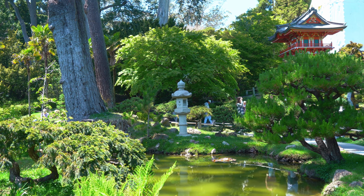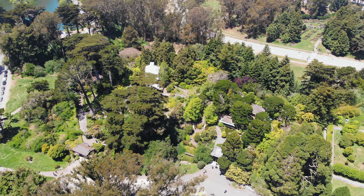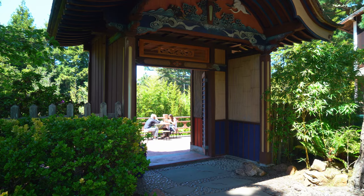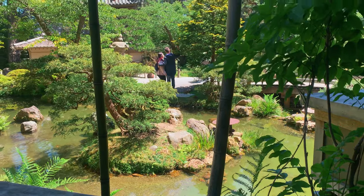Another traditional element of Japanese tea gardens is extended scenery, which is beautifully demonstrated by the full tree line that envelops the entire garden, completely hiding the urban cityscape outside the garden. The tea garden of course has a tea house where you can enjoy your food overlooking the peaceful ponds and small waterfalls.